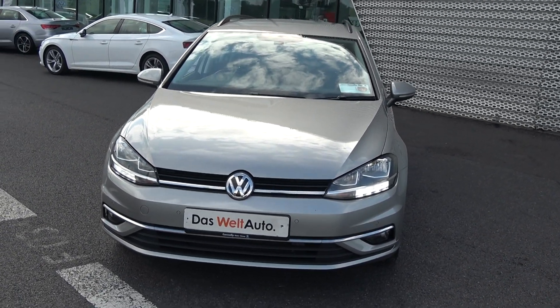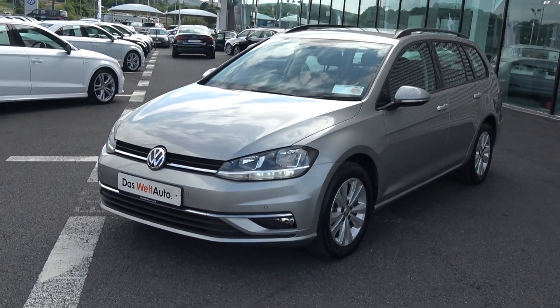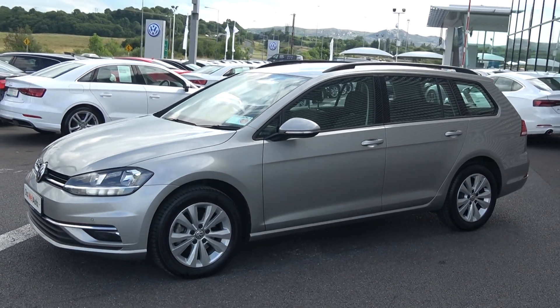The vehicle comes with a very comprehensive Das WeltAuto warranty with simple finance options and is available for immediate delivery. Moving forward, your LED daytime running lights, front and rear parking sensors, together with front and rear fog lights for additional safety.